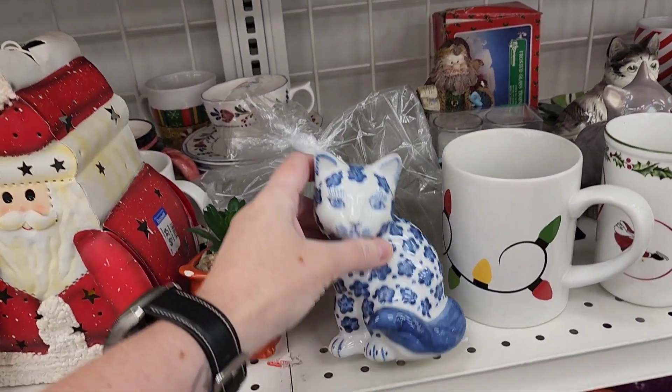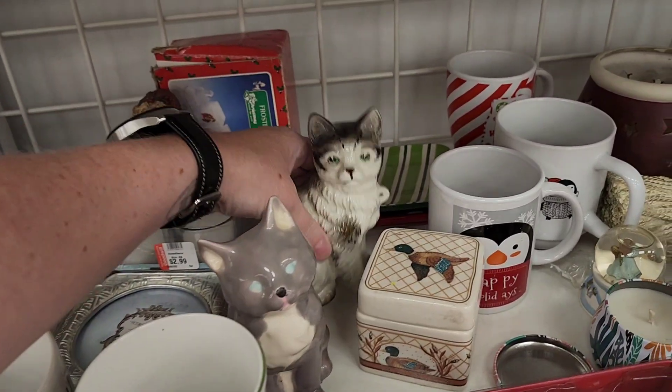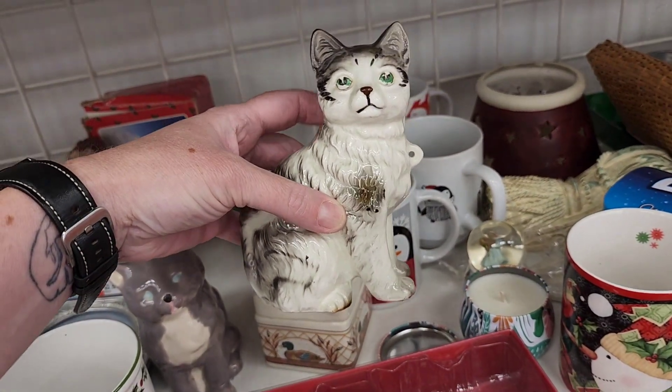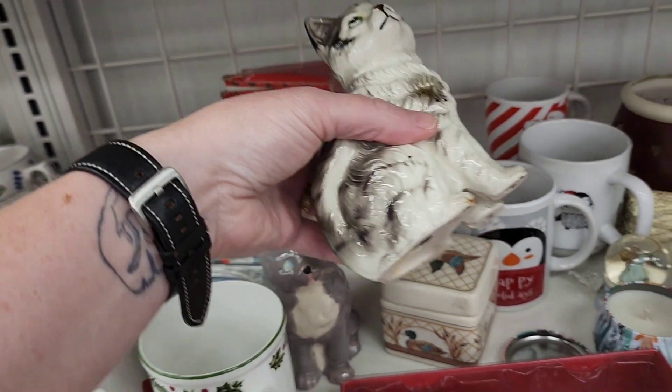There's this cat. Do you know what the colors are? No. There's this cat — this would be a chained cat. Oh, it is blue.